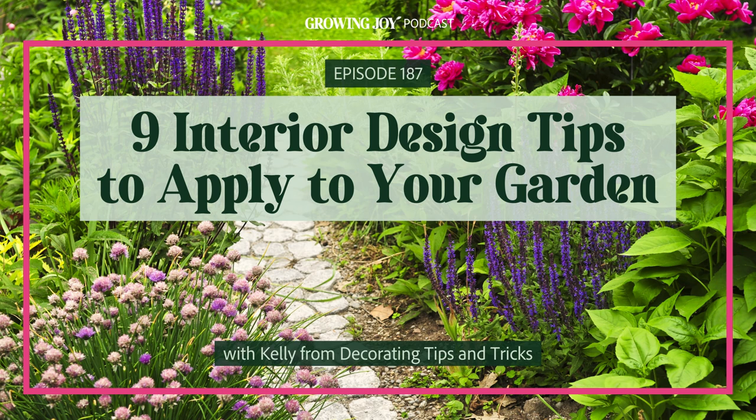Kelly is the perfect intersection of both worlds to do just that, and today is basically a two-for-one episode. You're going to get interior design tips and garden design tips. Welcome to the Growing Joy podcast, where we not only learn how to care for plants successfully, but how to simply and affordably use our plant babies to cultivate more joy in our lives.